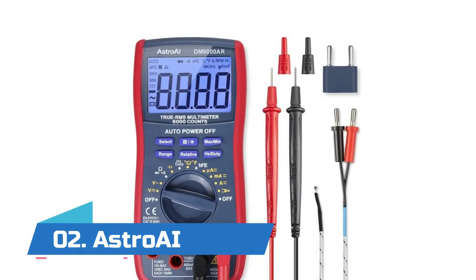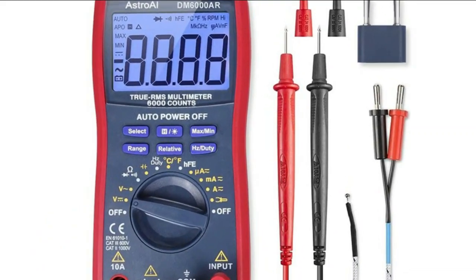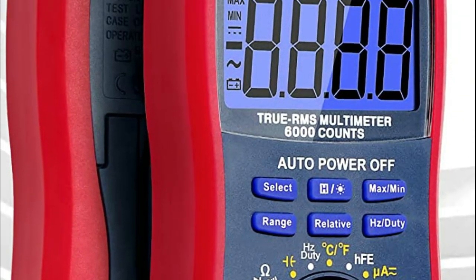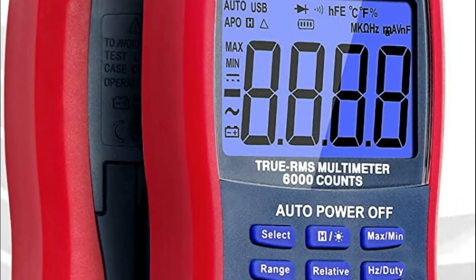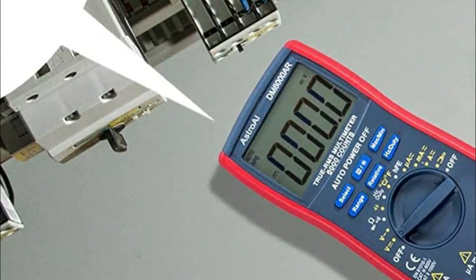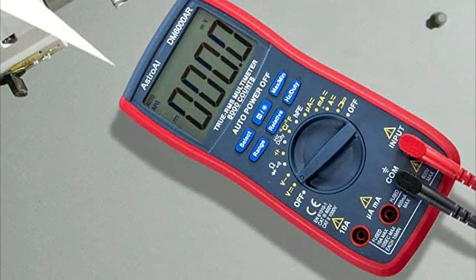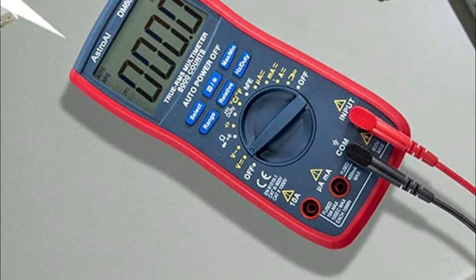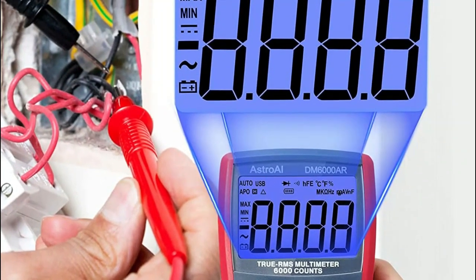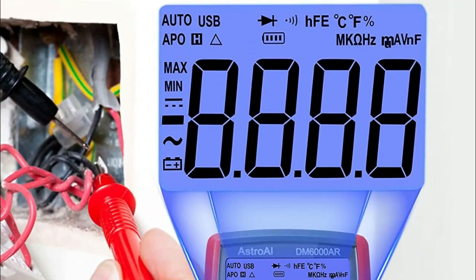Number two: Astro AI. Supports data hold, features a large LCD backlit screen, auto shut off, and a hanging magnet and kickstand to make measurements easier. Professional-level features include auto ranging capability and true RMS for measuring both AC current and voltage. Double ceramic fuses provide anti-burn protection against overloading. This multimeter is a reliable partner for troubleshooting automotive and household electrical problems safely and accurately.